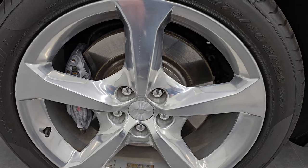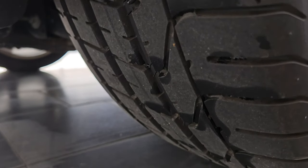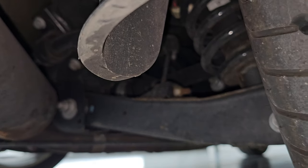Back wheel is in excellent shape as well and the back tires have just as much tread as the front tires. Very new tires on here and the underbody is in pretty nice condition as well.